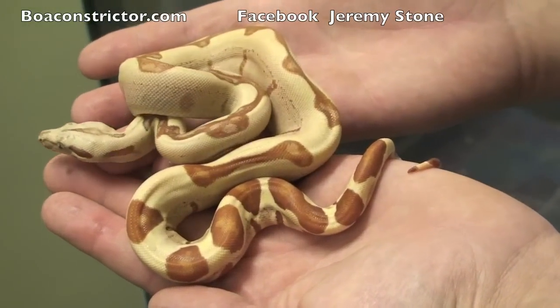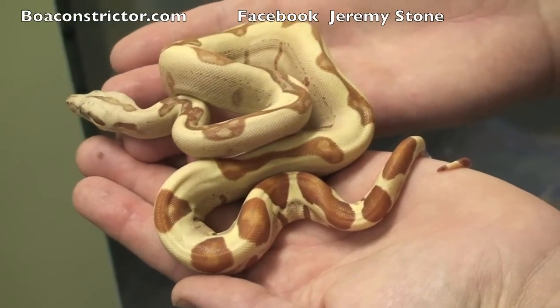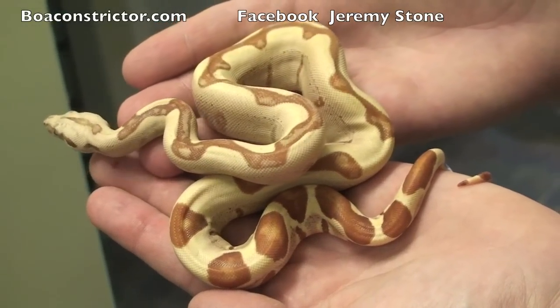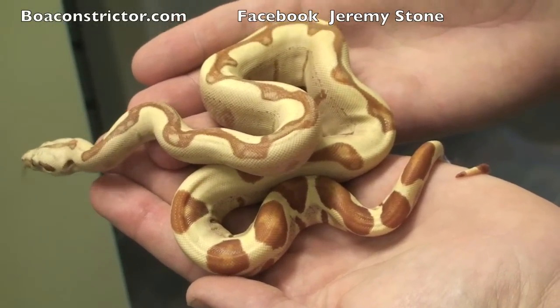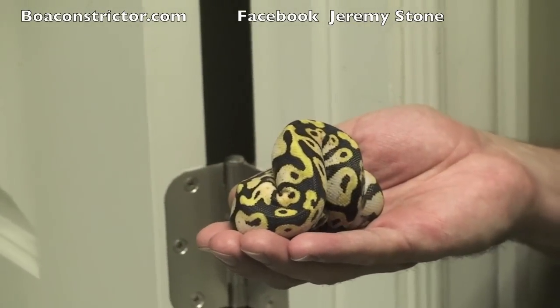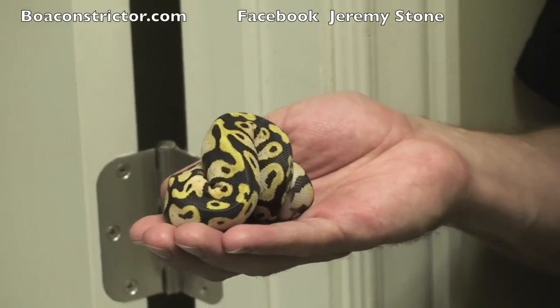This is the BPI T-positive sunglow jungle. This is the last boa I'm going to show you today, but stay tuned. Visit us in Anaheim and Chicago and we will show you a lot more goodies there. For all you ball python fans, we are starting to hatch out a lot of our ball pythons. We will have a cool display in Chicago — come see us there.